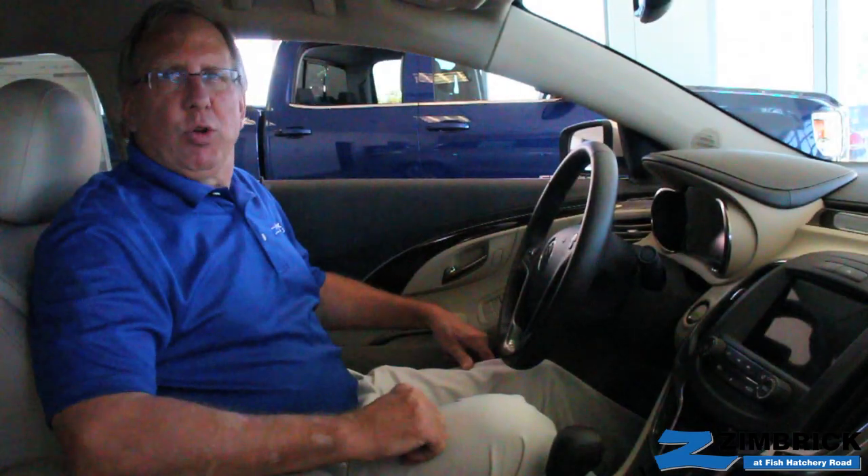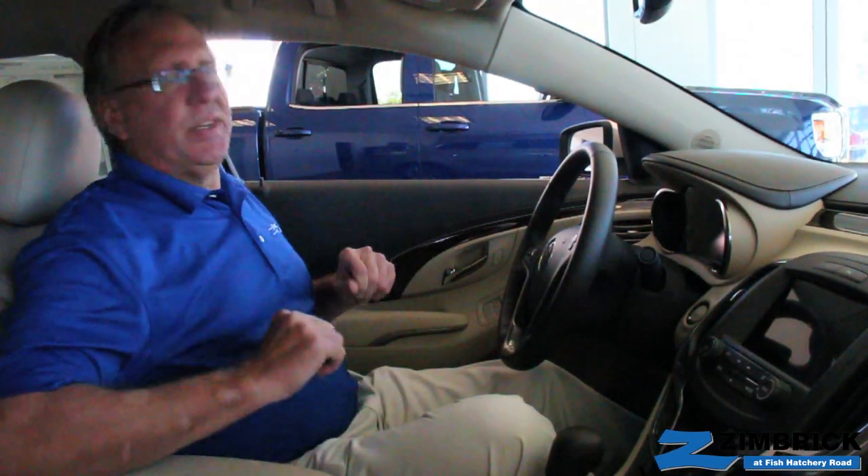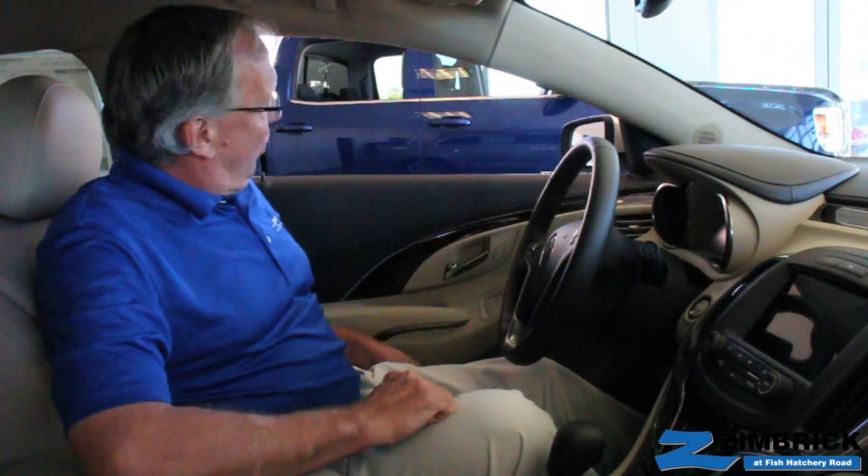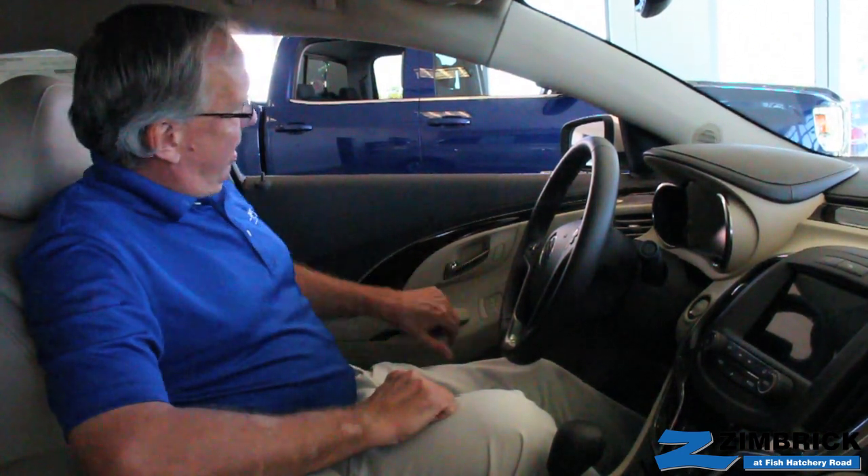The interior of the new LaCrosse is where most of the changes have been made. On the door panel here, they have moved the memory seat buttons from the side of the seat, where it's a little difficult to work, and put them up here on the armrest.